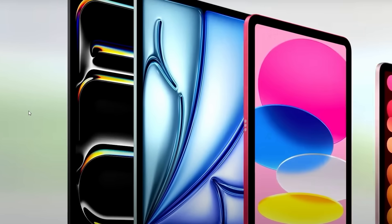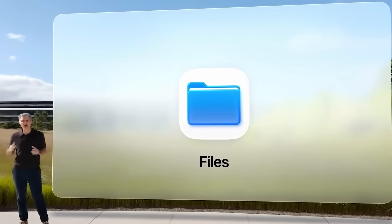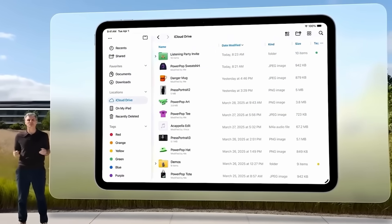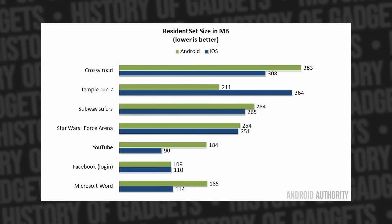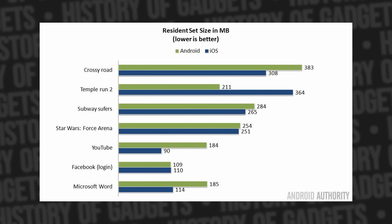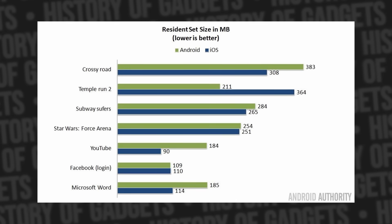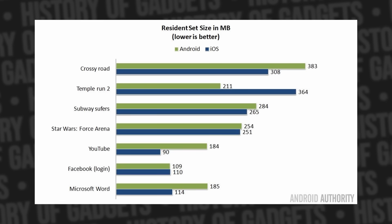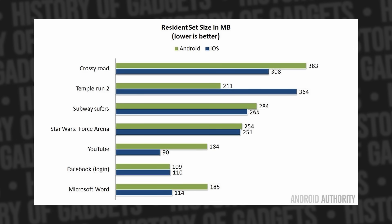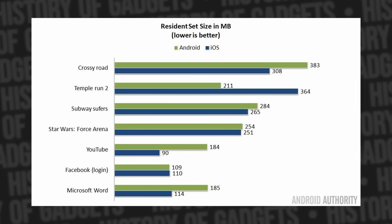Maybe it's because Android apps take up more space in RAM. But according to the same Android Authority data, in most cases the RAM footprint of apps on iOS and Android is pretty equal — you can see it on this chart. There are some deviations, which could be related to the programming language used for a particular app, but on average Android apps take up only 6% more RAM than their iOS counterparts.